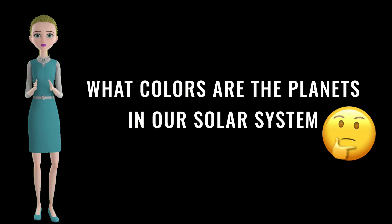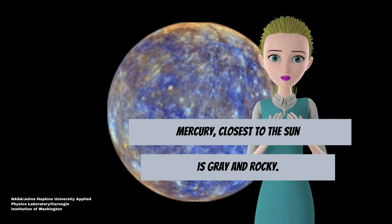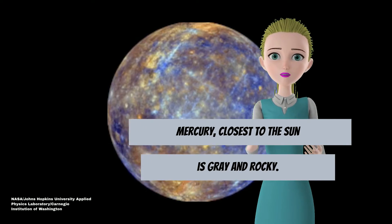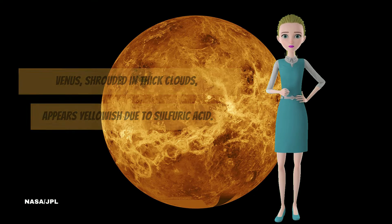What colors are the planets in our solar system? Mercury, closest to the sun, is gray and rocky. Venus, shrouded in thick clouds, appears yellowish due to sulfuric acid.